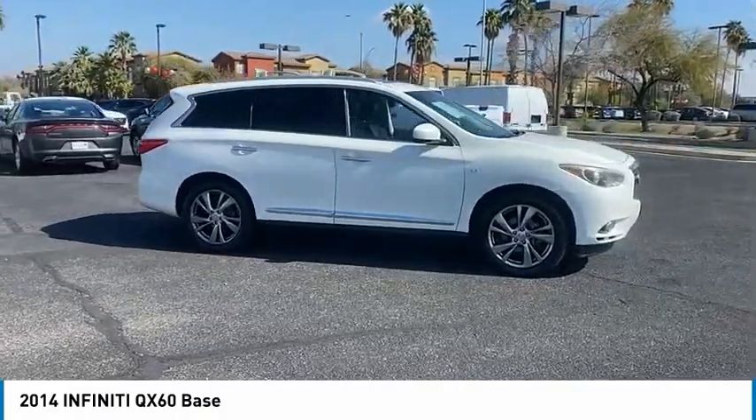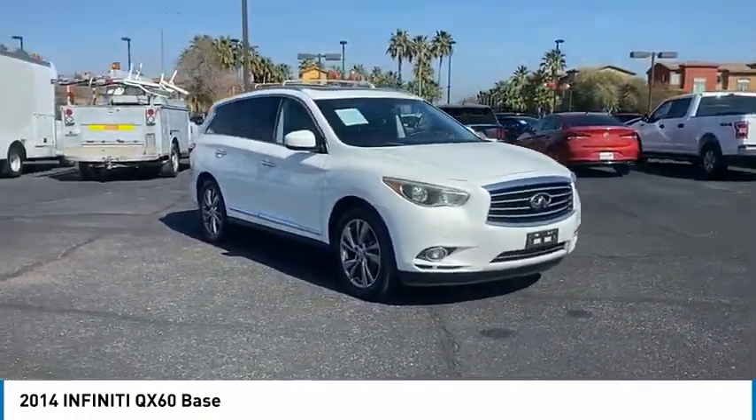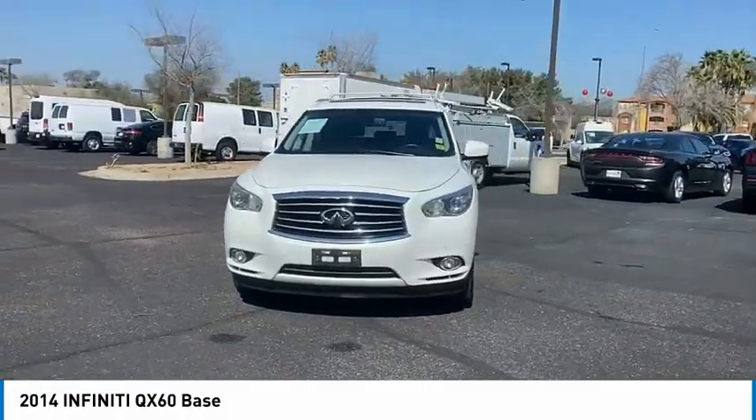In addition, the QX60 offers extremely high levels of safety, all with a sleek new design. This vehicle has less than 95,000 miles.